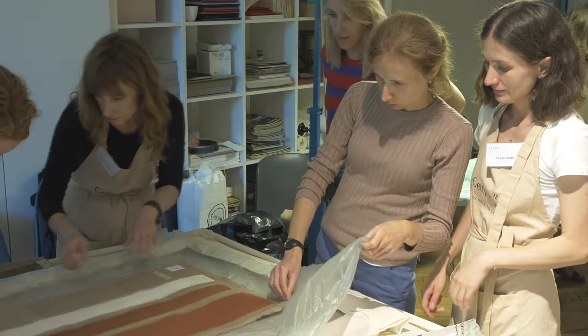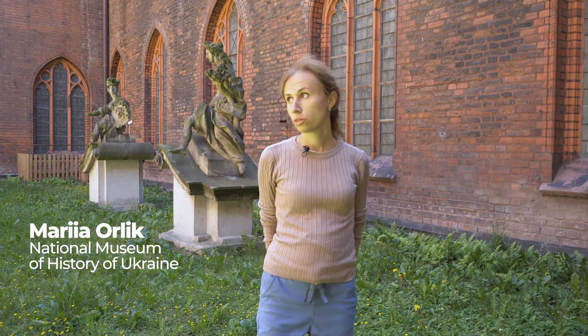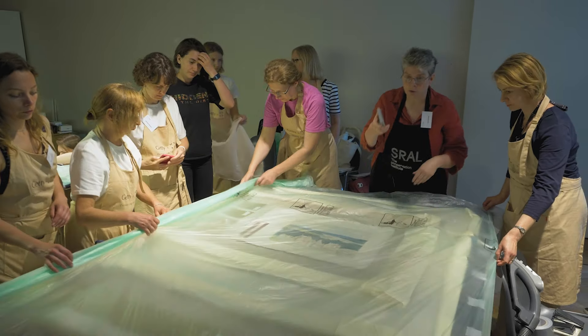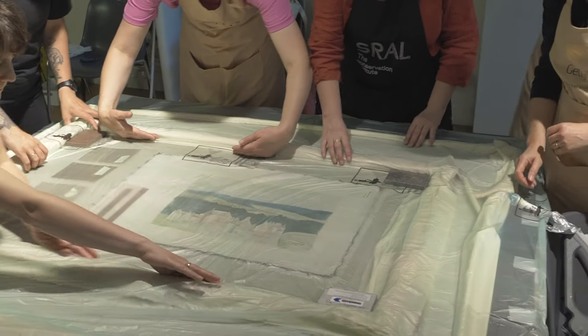I find the mist lining workshop extremely valuable for me, for all the participants, and for the institution we are working in, because this technique is less interfering with the surface and authentic structure. So we will be able to use this less invasive technique with the paintings we are dealing with in our museums.